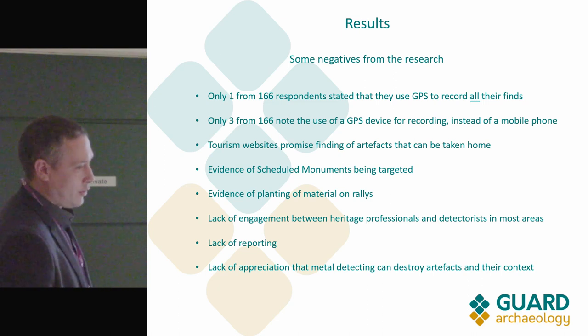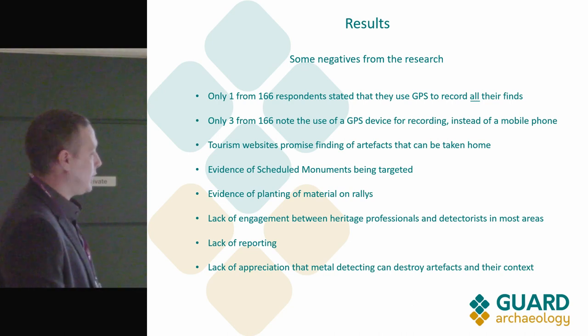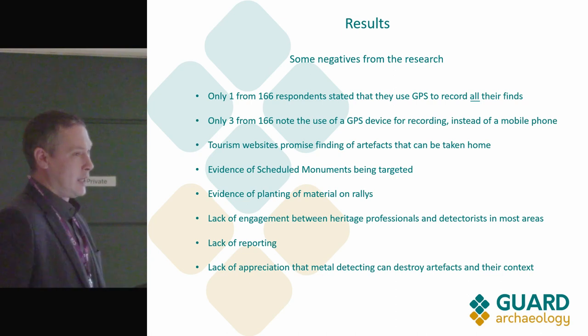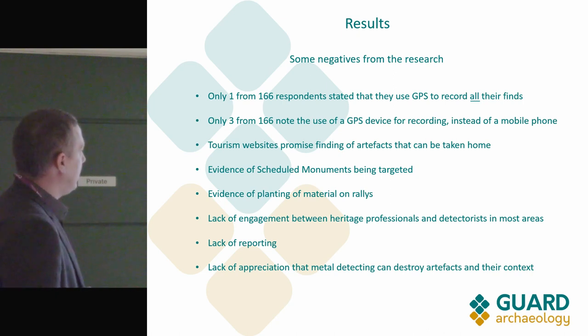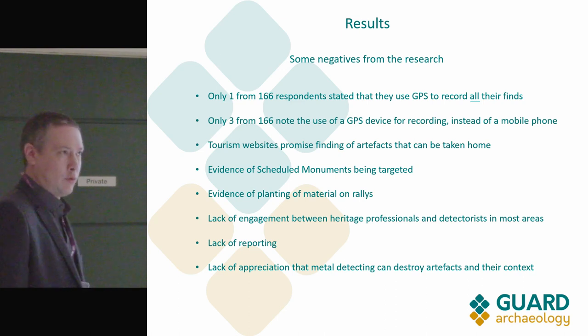Tourism was another shocking issue: people were offering trips to scheduled monuments in the north of Scotland — 'come across the Atlantic, we'll take you there and show you some sites.' There was evidence that the same people were actually seeding the sites so visitors would be sure to find something and come back again — a money-making scheme. There is clearly evidence of scheduled monuments being targeted, with lots of anecdotal evidence from council archaeologists and local museum representatives.